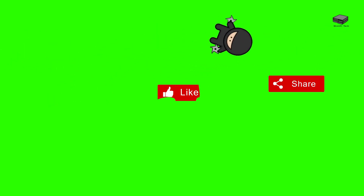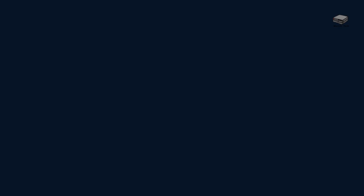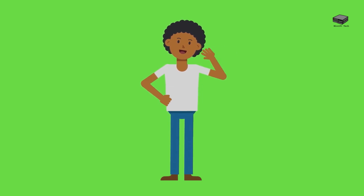Remember to comment, like, and subscribe. Thank you for watching this video — until next time, this is Mike signing off.